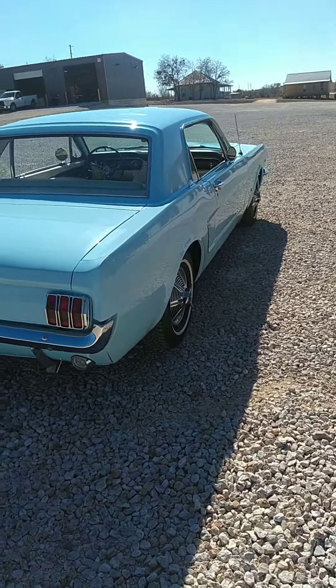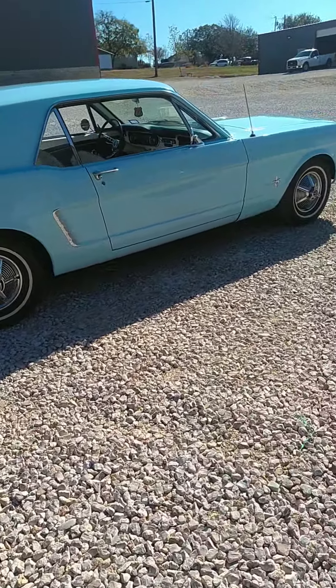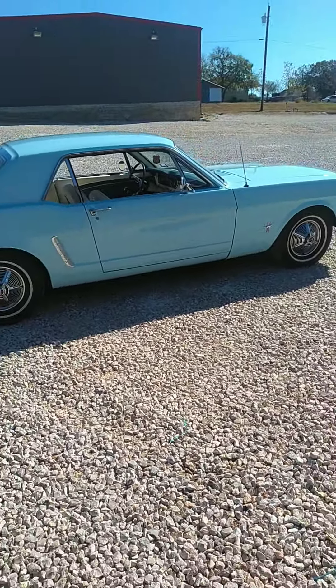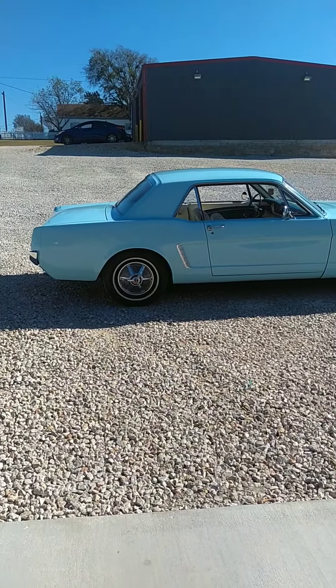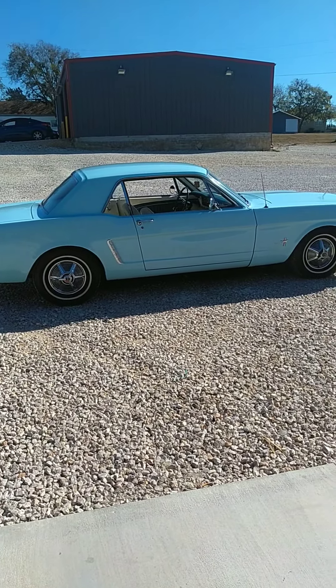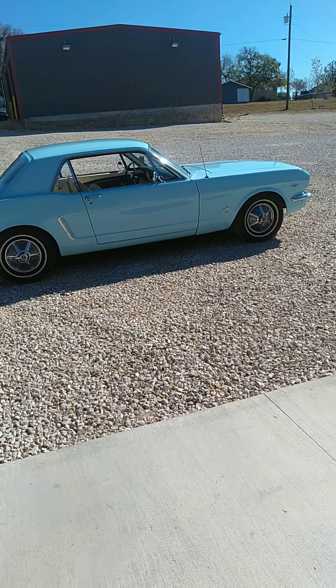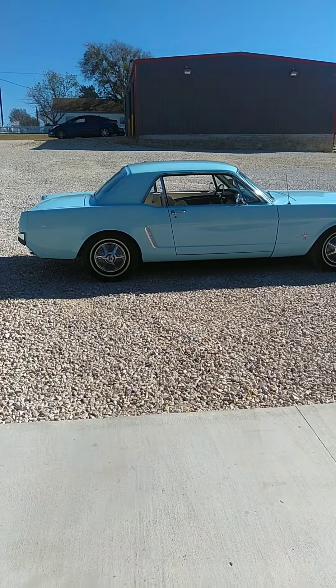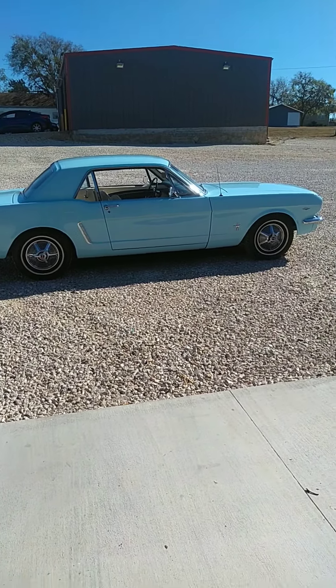It's ready to drive anywhere, in amazing condition, for sale. Not very often you're going to find one this nice, and it's pretty affordable too. If you're looking around at these cars, do your research — we've got a number on it, and it's more than fair. So let me know if you're interested. It'll be here. Thanks.